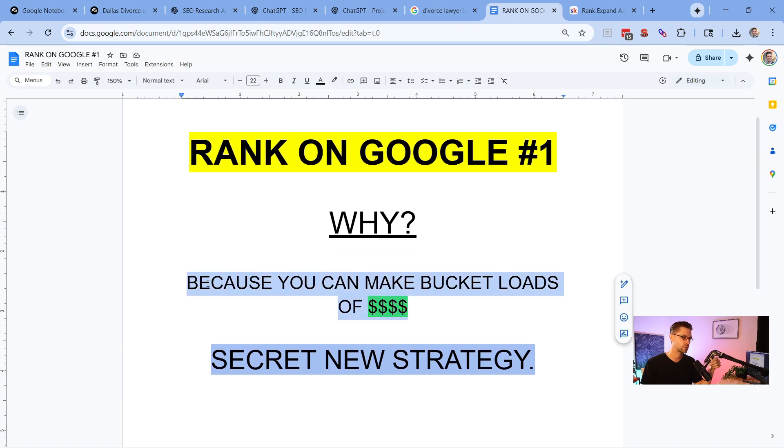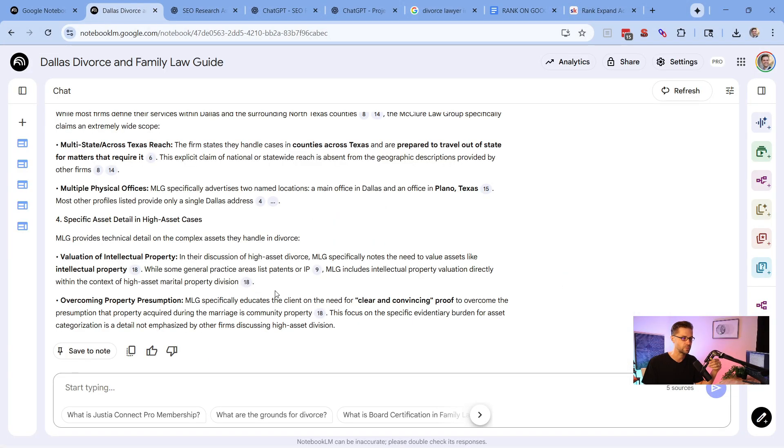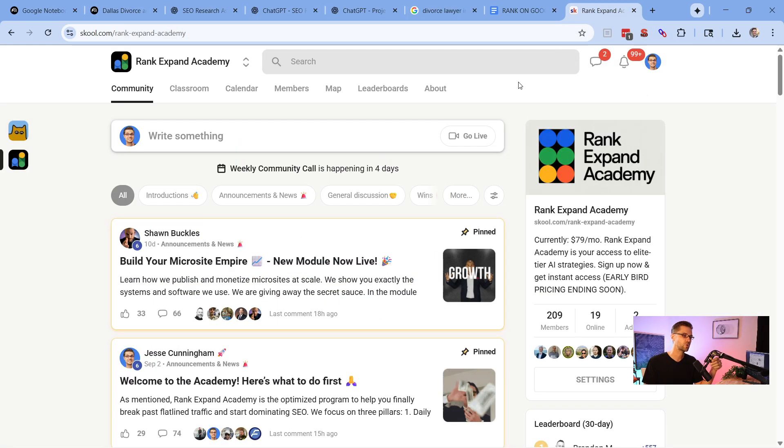The point here is that with Notebook LM, we have Google's own tool that thinks like Google, and we can use it now. If we want to rank number one on Google to make bucket loads of money, we've always looked at it as a big competition, but it's been difficult to get data easily. Now Google has given us the ability to do it very easily — we can talk to it like a human. If you want to go further, come to the Rank Expand Academy, where you'll have access to professional-grade SEO and AI tactics to make your first $1,000 in 90 days or less.